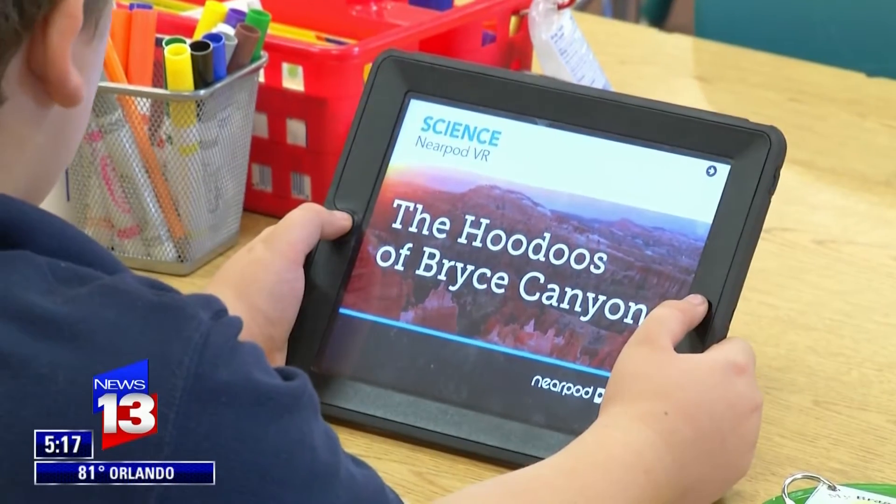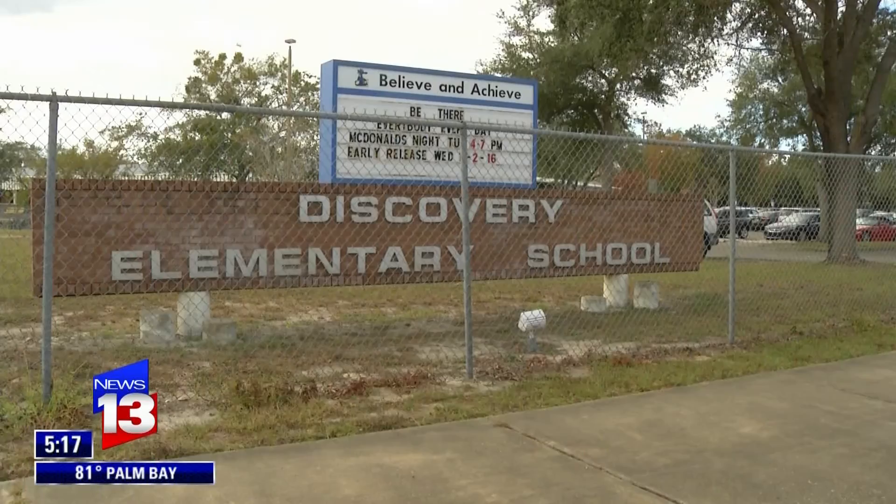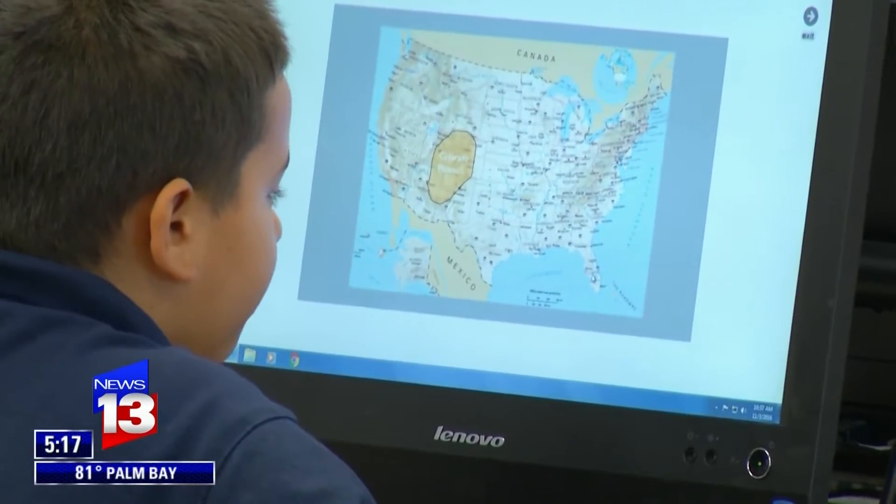Today, we are going to visit Bryce Canyon in Utah. But these fourth-graders at Discovery Elementary aren't leaving Deltona — they're learning about rock erosion using virtual technology.